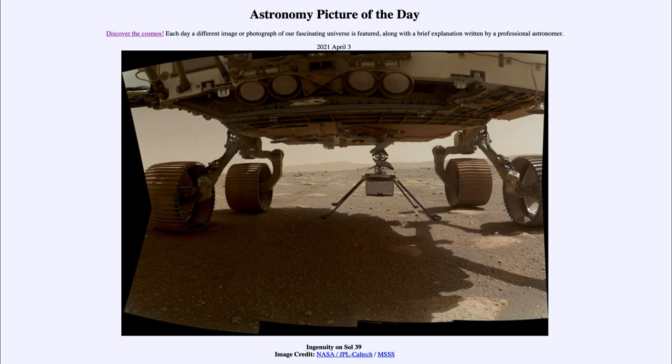So that was our picture of the day for April the 3rd of 2021, titled Ingenuity on Sol 39. We'll be back again tomorrow for the next picture preview — to be in through and beyond. Until then, have a great day everyone, and I will see you in class.